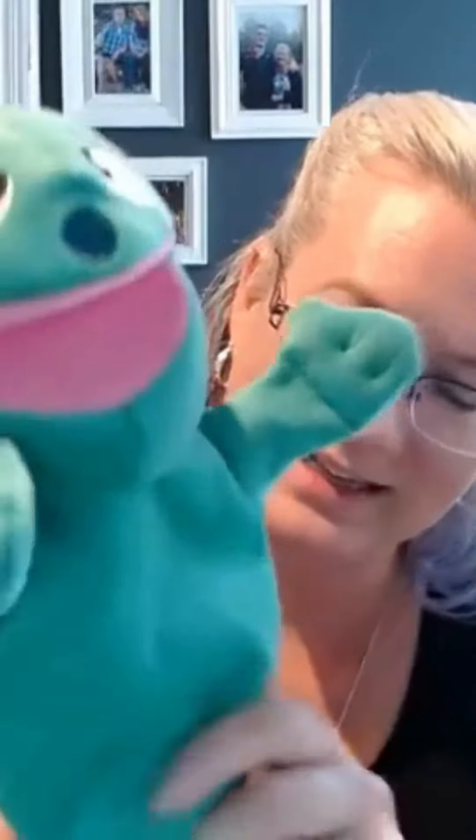Children don't like being directed all the time by adults — they get this all the time. So bring in a puppet. You're so cute, right? And now this is your transitional helper.